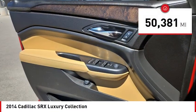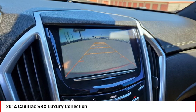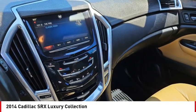This vehicle has less than 55,000 miles. Is love at first sight really possible? Let us know when you stop in.